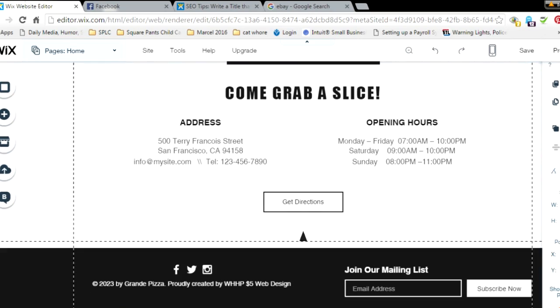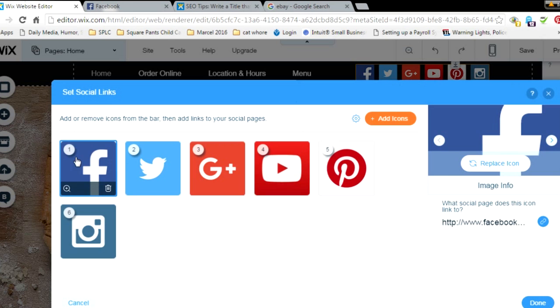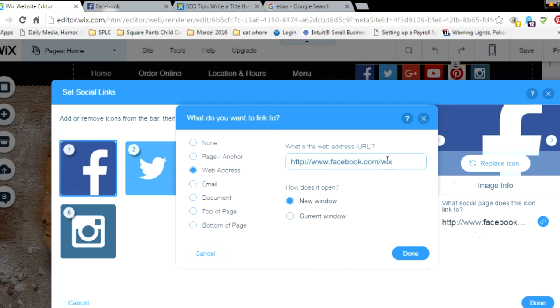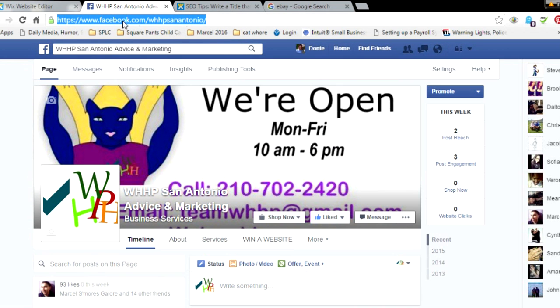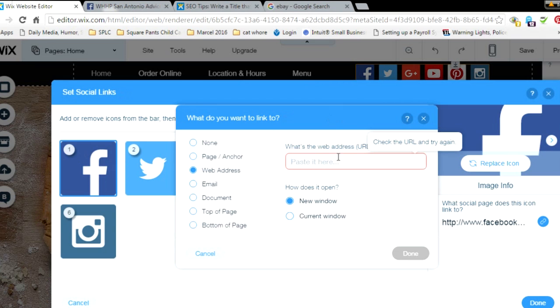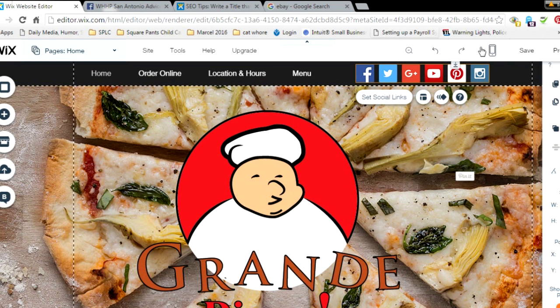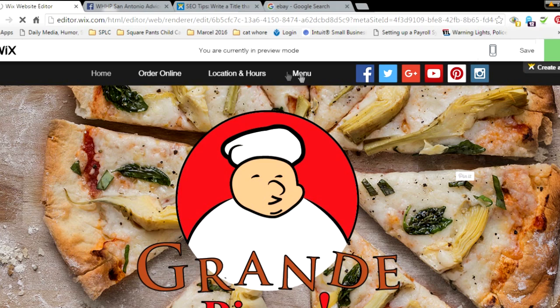I'm going to add it up at the top so it's one of the first things people see when they click on my website. The best place I've found to put the social bar is usually in the header or footer — on some templates it's already built in. Double-click it and it'll populate onto your screen. Then click on the link for each social icon. Wix already has their own website in there, but you'll want to replace that with your own — for us it's WHHP, so I'll go to facebook.com/whhpsanantonio, copy that URL, and paste it in.